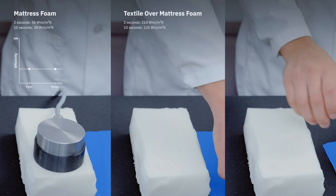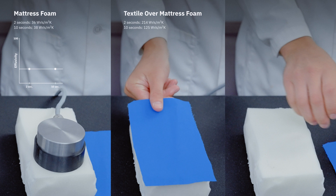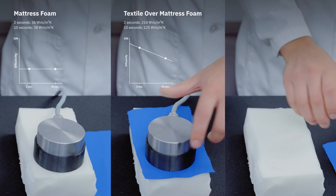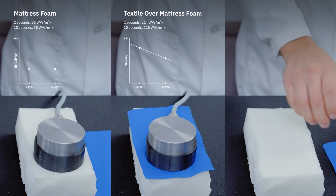For two layers of materials, where the outer layer has a higher thermal effusivity, the touch time of 2 seconds feels cooler while 10 seconds feels warmer. This is due to the dominating effect of the lower thermal effusivity foam with longer test times.